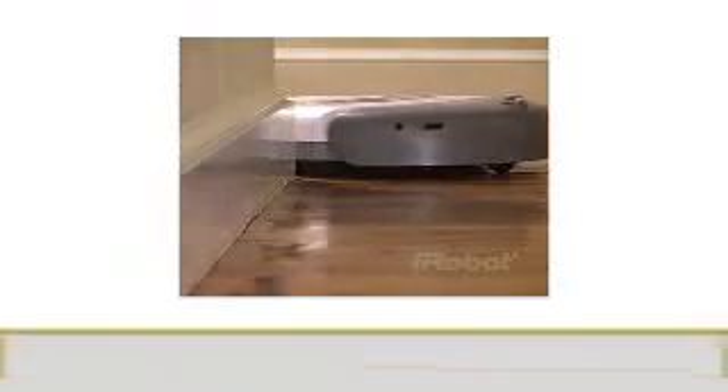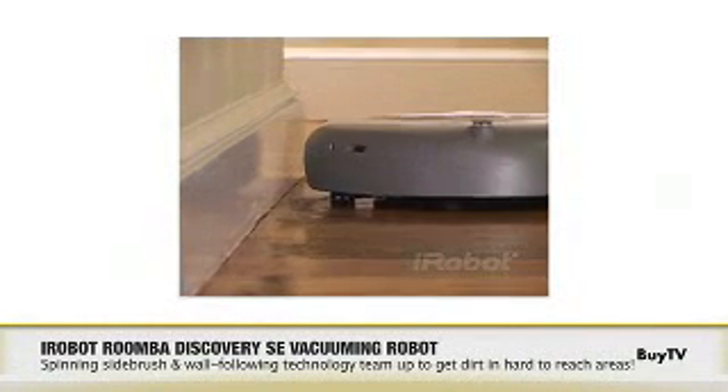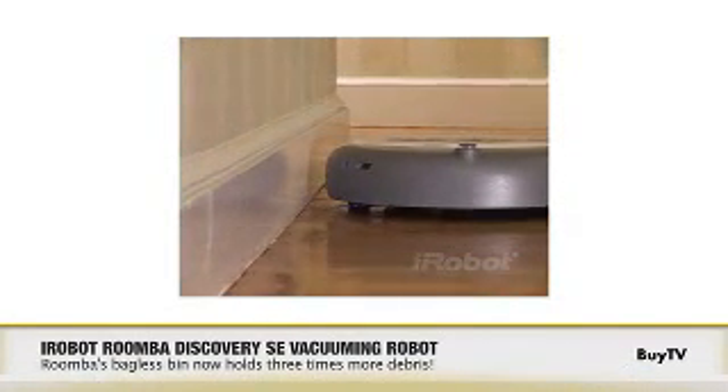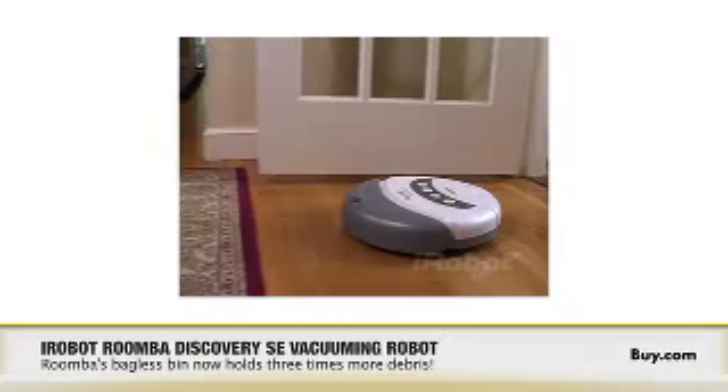The iRobot features a patented three-stage cleaning system that includes a spinning side brush that cleans along the walls, two counter-rotating brushes that capture large debris, and an extremely efficient vacuum that picks up dust and small particles. The Roomba cleans better in a single pass than upright vacuums costing twice as much.